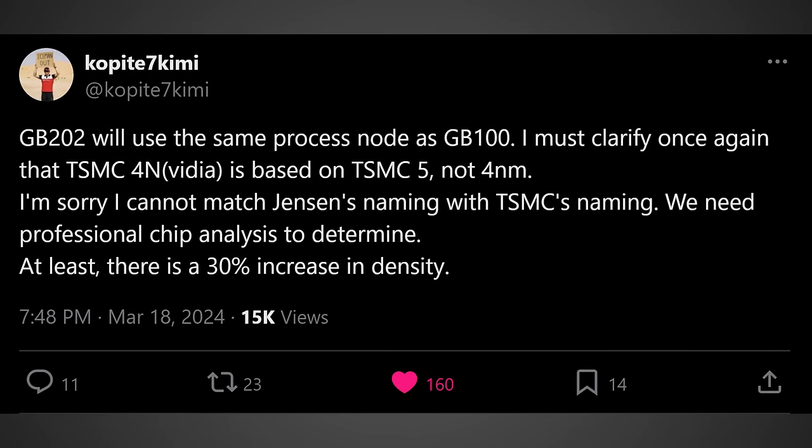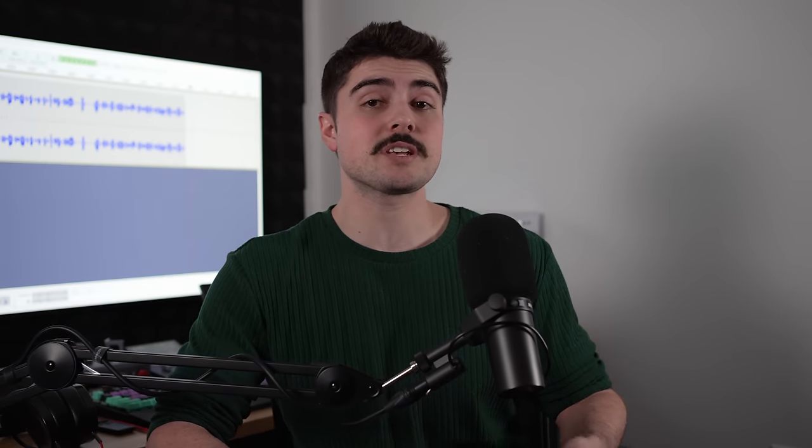Cop87 Kimi, who has also gotten a ton of stuff right about NVIDIA in the past, had his fair share to say about the RTX 50 series. He was saying that, quote, 'GB202 will use the same process node as GB100.' We just got a bunch of information about that GPU being used in the data center, and apparently it's going to be using N4P — a performance-oriented improvement over the previous process node used on the RTX 4090. According to Cop87 Kimi, it could also offer up to 30% higher density, meaning they can pack 30% more into the same area and run it at higher clock speeds — and that's not even accounting for all the architectural gains we're going to be seeing.